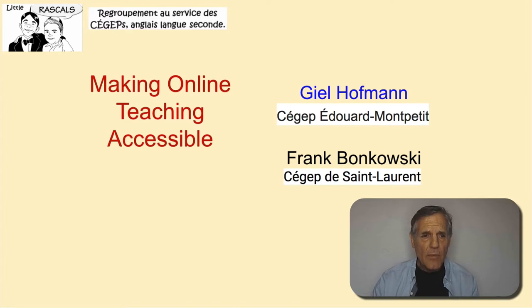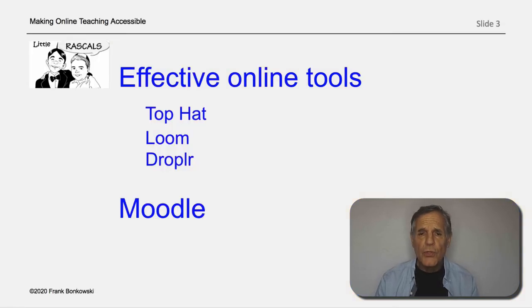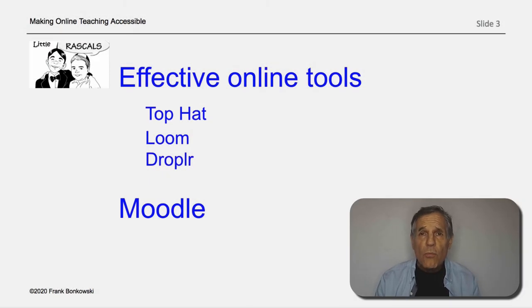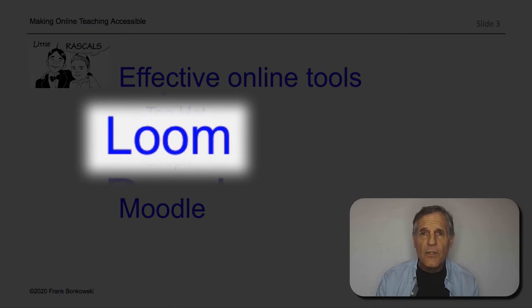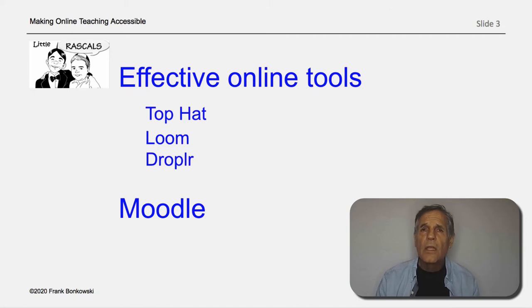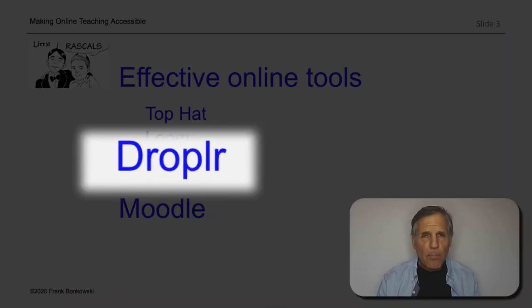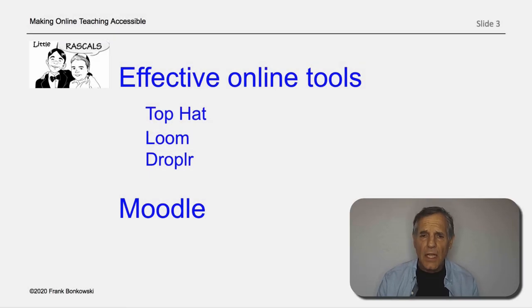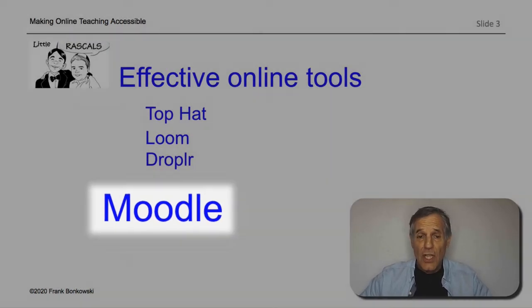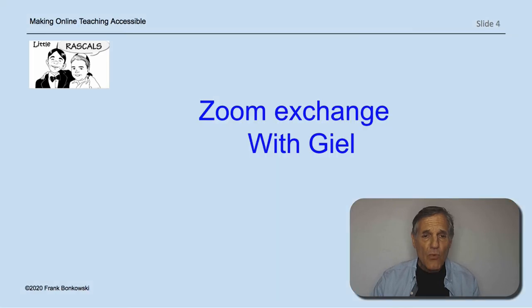Gil is going to share his effective use of tools such as Top Hat — not talking about Fred Astaire here — Loom, which is a screen recording tool he's finding very helpful, and Droplr, which is a place to keep stuff in the cloud. He's also going to share how he uses Moodle in his teaching. Let me move on now to the Zoom exchange with Gil, and I'll pass it on to my colleague Frank.